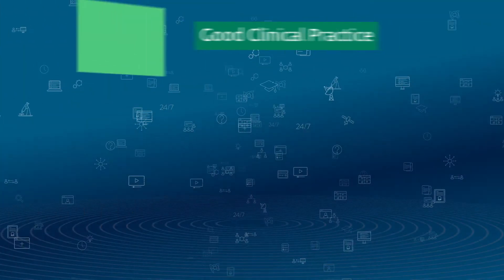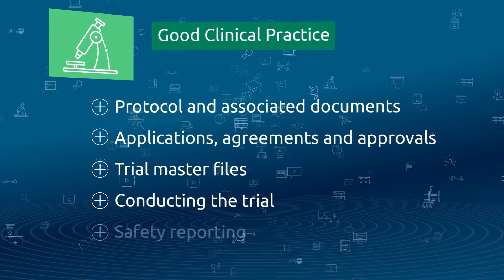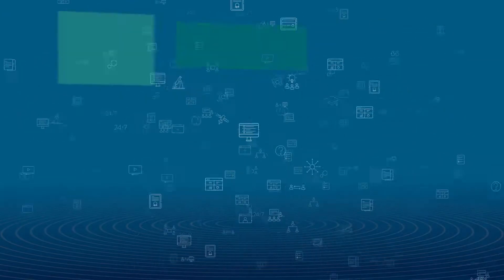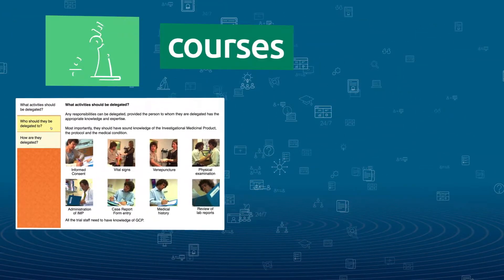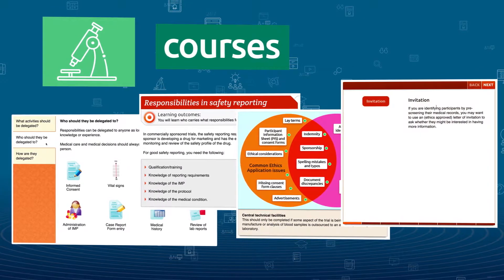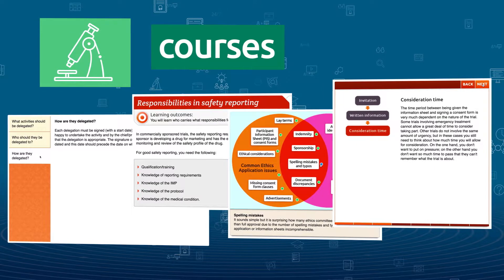The five courses can be completed in eight hours and cover how to write, review and maintain essential documents for a clinical trial. The courses also explore issues relating to participant recruitment, informed consent and safety issues, as well as procedures for reporting adverse events.